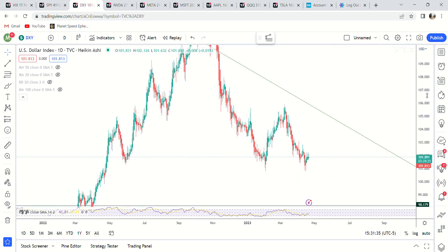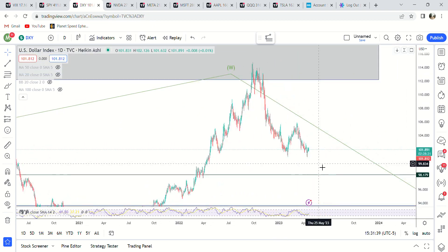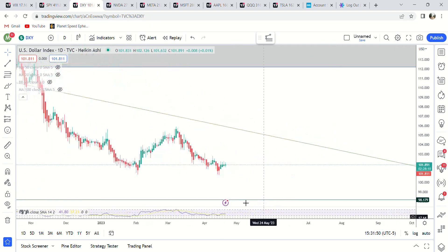The dollar — last thing — is looking to bounce, but it could be a pretty shallow bounce. I wouldn't be surprised if we just come up here and double top again at 106 on this drop. But I think that this move should be finished — we double bottomed, maybe we'll double top up here.